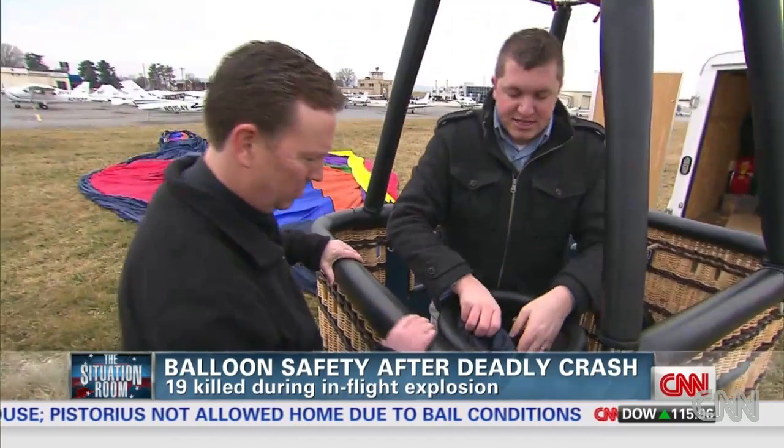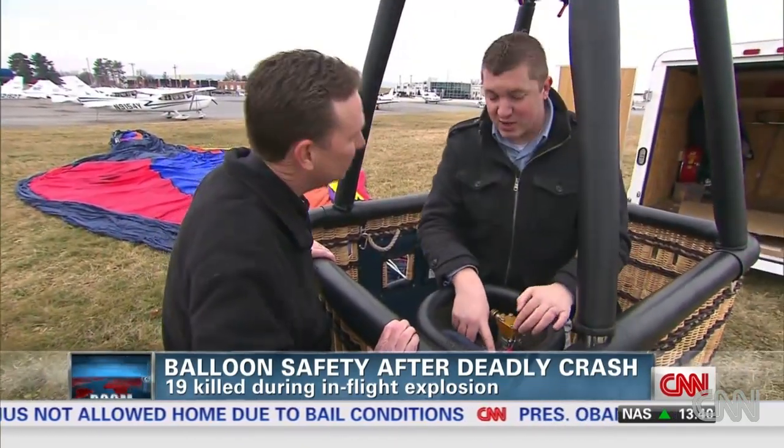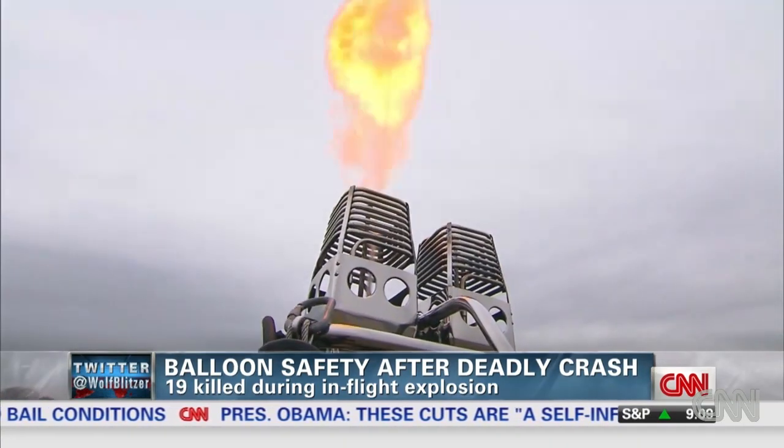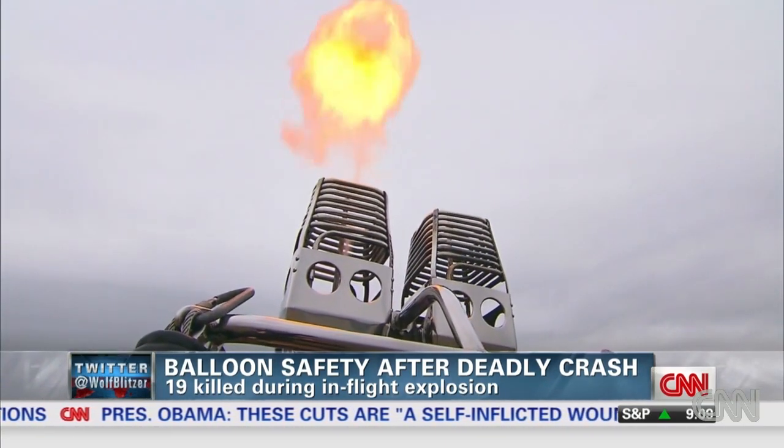Today, the wind and rain are too strong for us to go up, but Smith takes us through the checks of his tanks, valves, hoses, and gauges. It's a powerful burst when he tests out the burners.